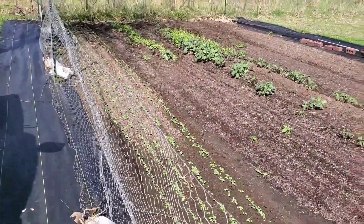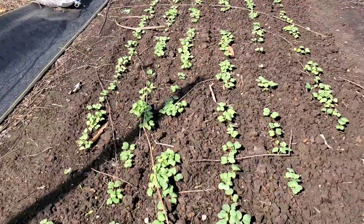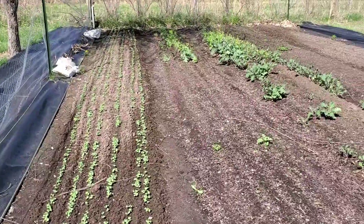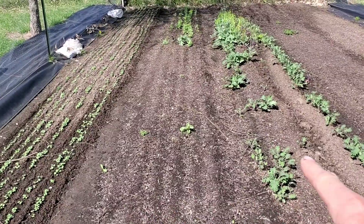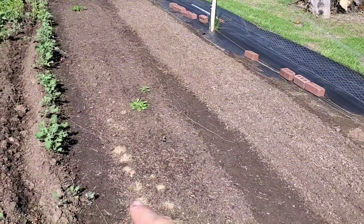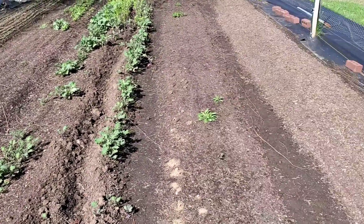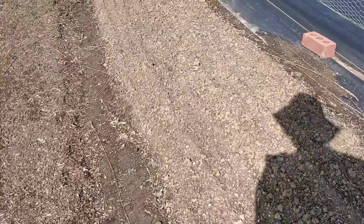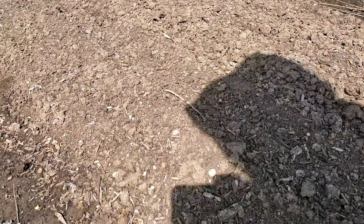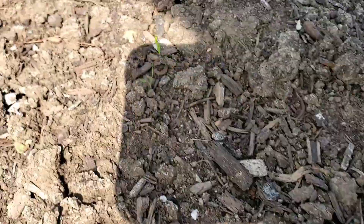Starting off in plot one — not much going on over here yet. Got some radishes coming in good, and all the way down are empty rows. I've got to crop out this one, this one, and this one here — these are going to get carrots, all three of them, which I hopefully will get planted today. Over here we've got some carrots just starting to pop. There's one, maybe a couple more — they're coming along nicely.